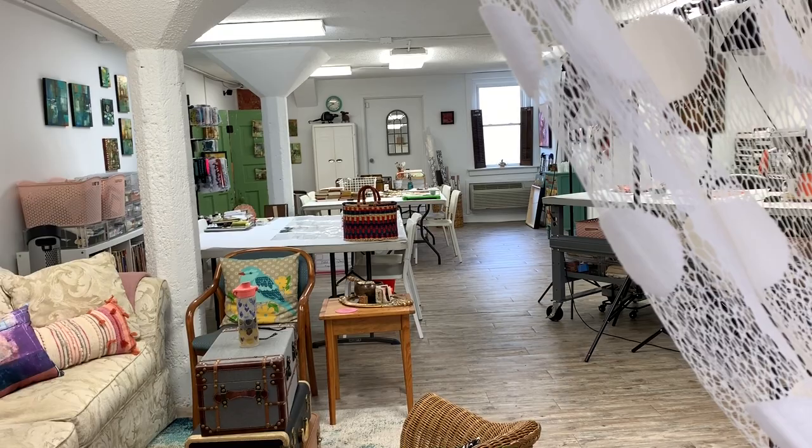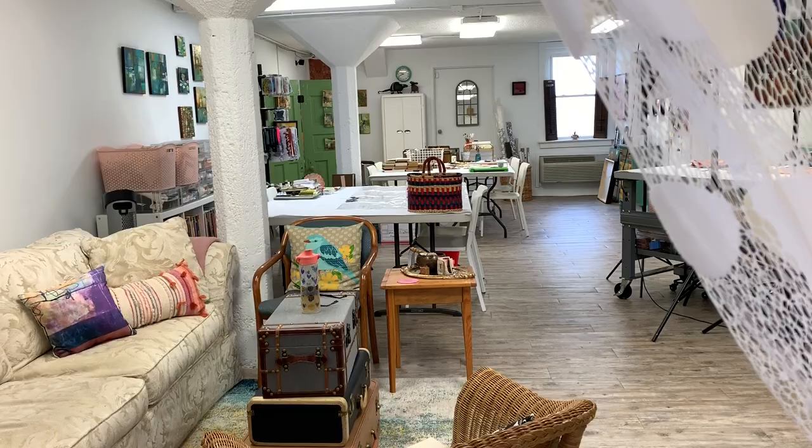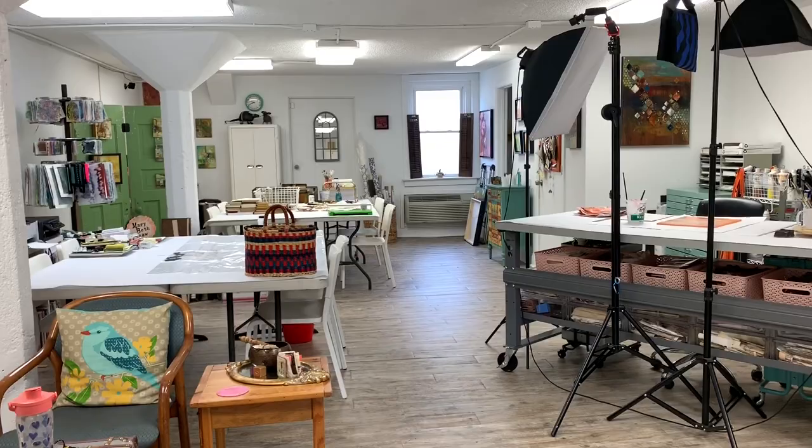First of all, just let me say I adore my studio. It is my little girl cave. It's where I can hang out, do all my stuff, and I love it in every single way. But it wasn't serving my needs, and this is what necessitated a change. The change involved getting rid of a bunch of stuff, quite frankly. So come inside and I'll show you what I did.